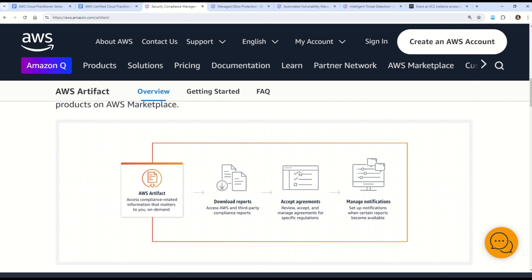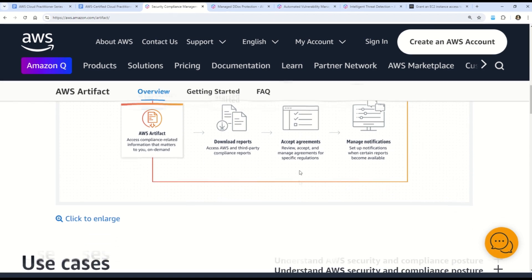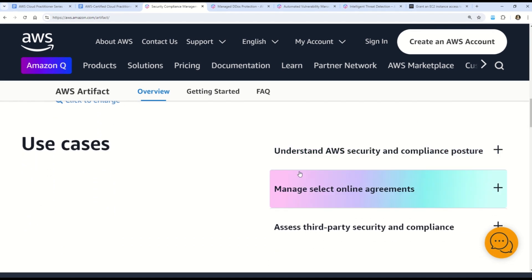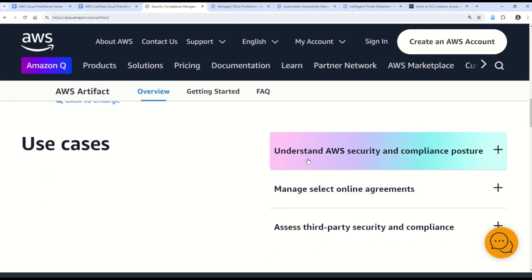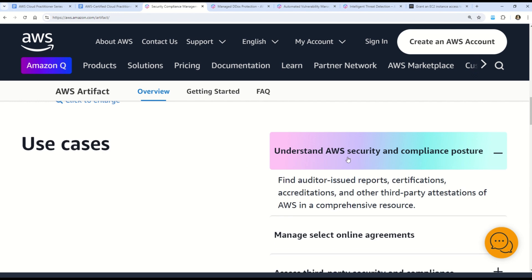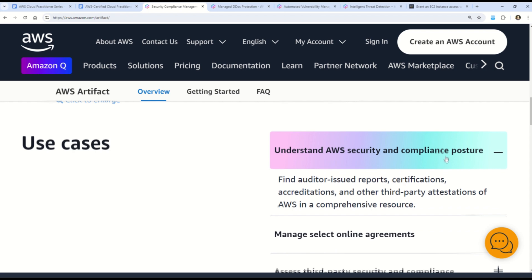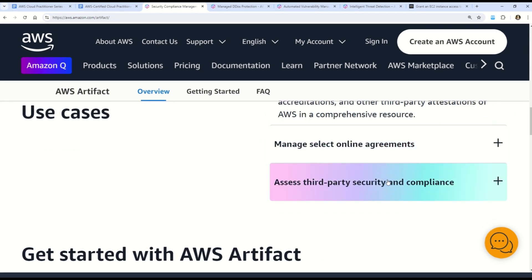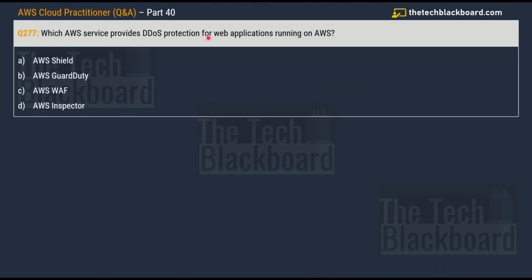AWS Artifact also provides many more similar certifications and documentation. It helps customers understand and validate the security and compliance of their AWS environment. Its use cases include understanding AWS security and compliance postures, managing security online agreements, and accessing third-party security and compliance information. Moving on to question number 277: which AWS service provides DDoS protection for web applications running on AWS?